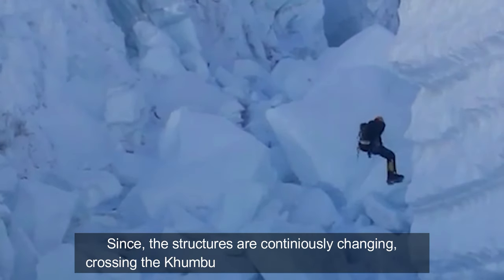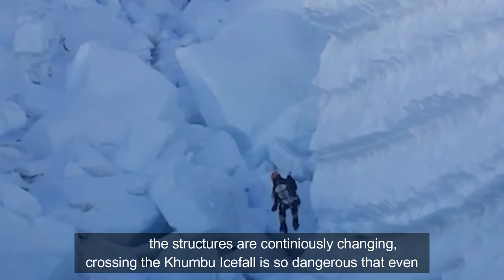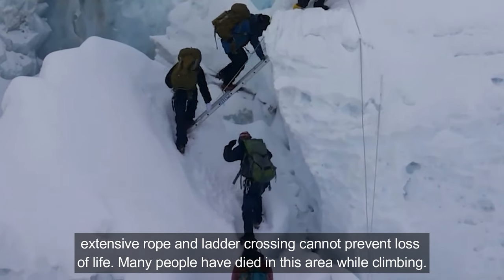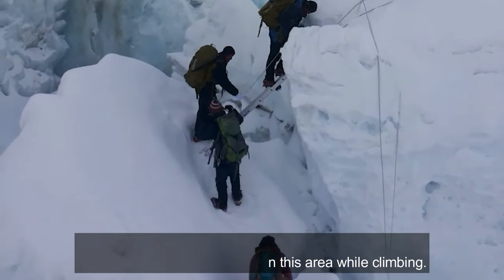Since the structures are continuously changing, crossing the Khumbu Ice Fall is so dangerous that even extensive rope and ladder crossings cannot prevent loss of life. Many people have died in this area while climbing.